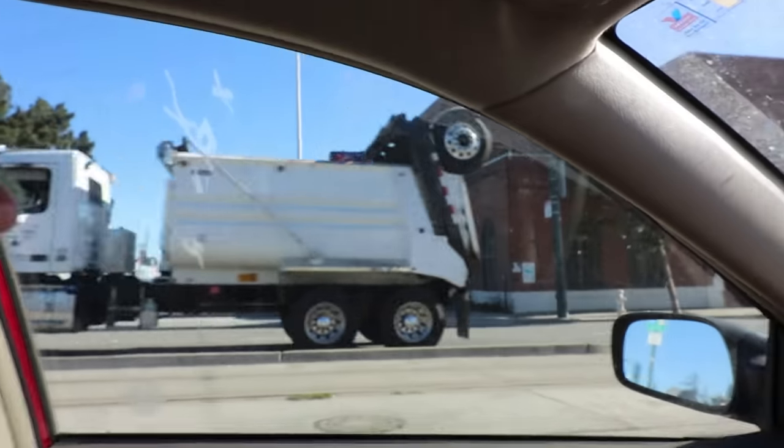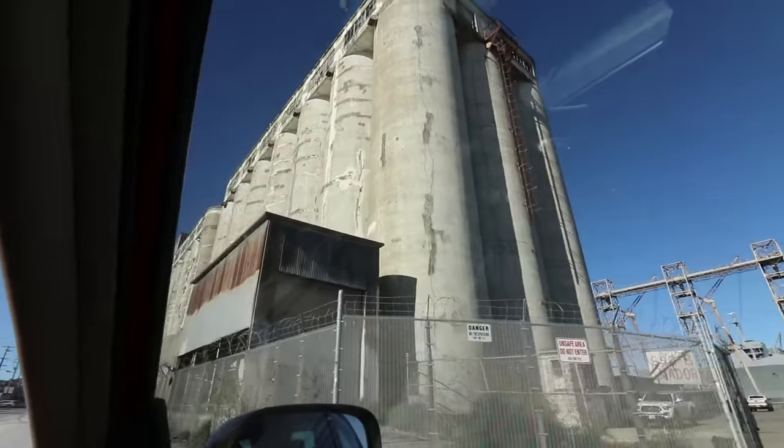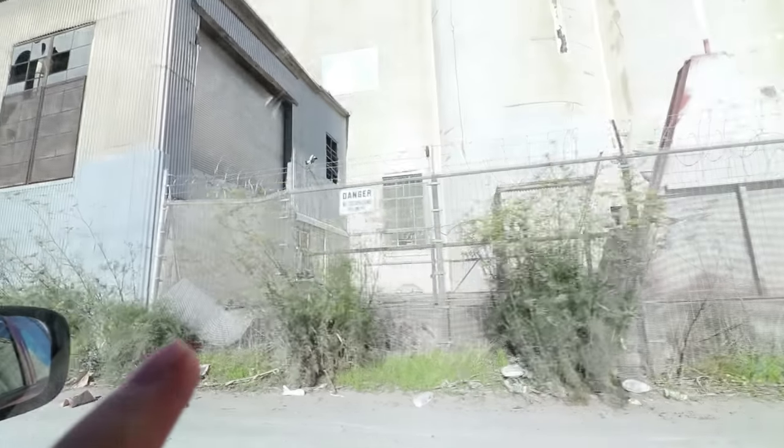Those freaking silos right there is what we're about to climb. We have no idea how or if it's even possible. Everything's boarded off. It looks hard.